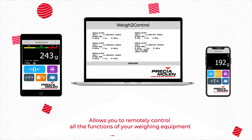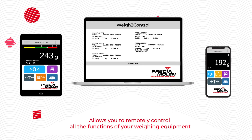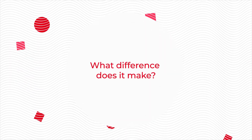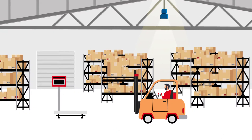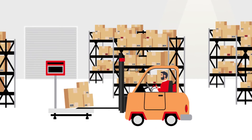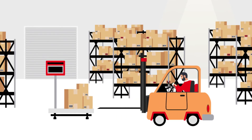Way2Control allows you to remotely control all the functions of your weighing equipment from a smartphone, tablet, or PC. Picture an operator in a forklift truck who no longer needs to leave his station every time to weigh, tear, and record his weighing.